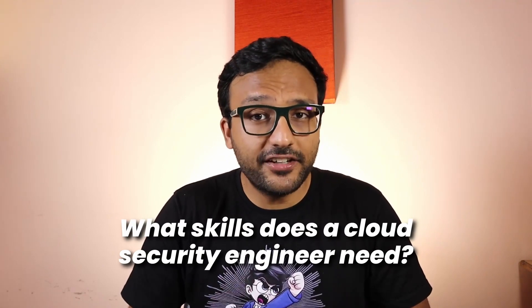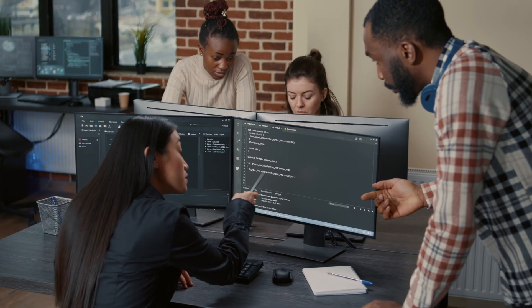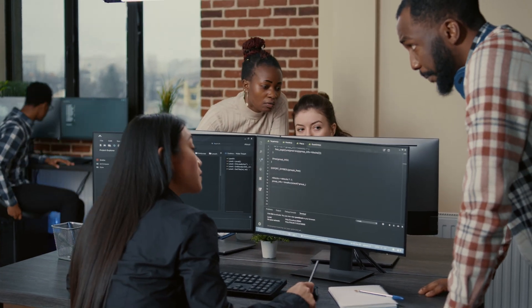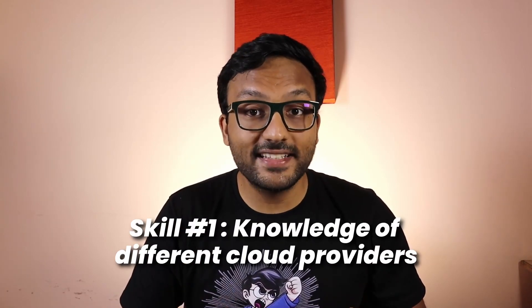Let's start by answering a question: what skills does a cloud security engineer need to have? I should mention that the role of a cloud security engineer is by no means an entry-level role. You're going to need a few years of experience either as a cloud developer or a security engineer to be comfortable getting into cloud security. There are six main skills you need. Number one: knowledge of different cloud providers and services.